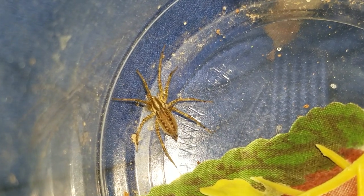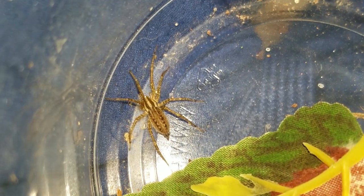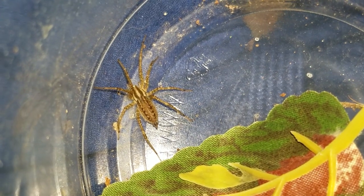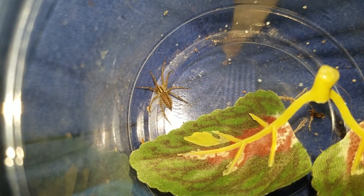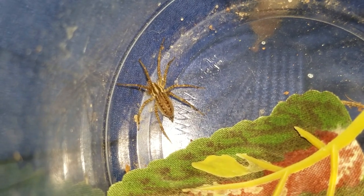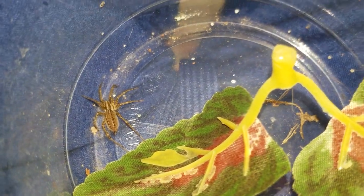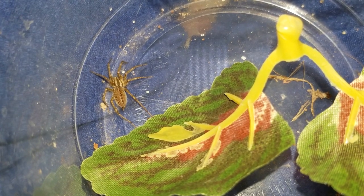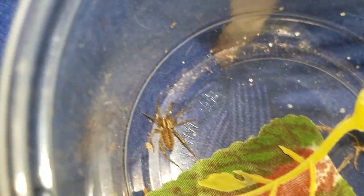These are referred to commonly as funnel web spiders, but they are not related to the one in Sydney. They've got really nice patterns. I like these guys and they're real fast, and they have pretty nice takedowns. What he'll probably do is web up this entire cup he's in, and he'll have a little funnel that he'll come out of. We'll get some feeding videos and all that stuff.